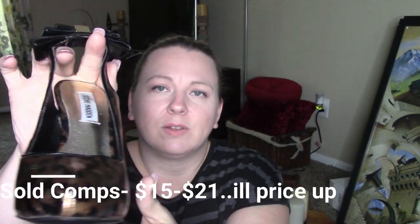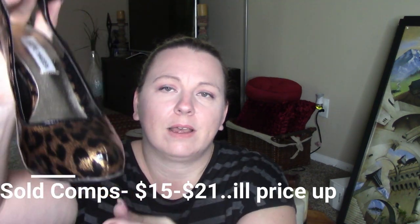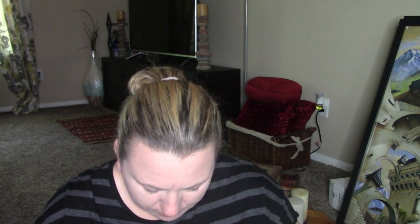These are a pair of Steve Maddens. These are in really good shape for the fact that I found them at the bins. They are a leopard print heel with pretty little bows on the back — kind of like a slingback. The bottoms are in pretty good shape. These are size seven and a half. The style is the Mivas. So cute.